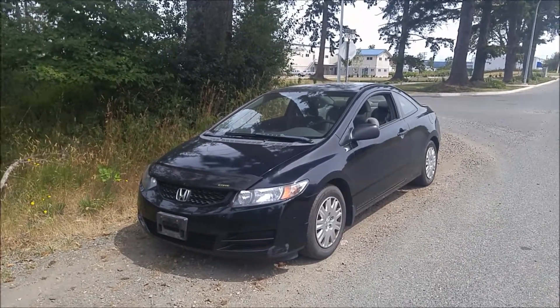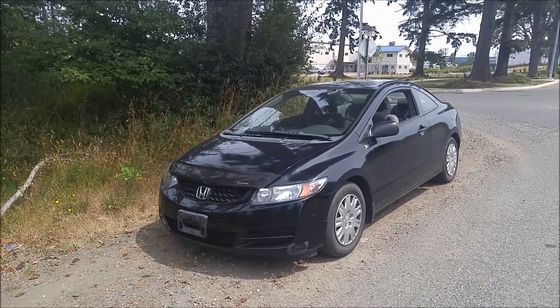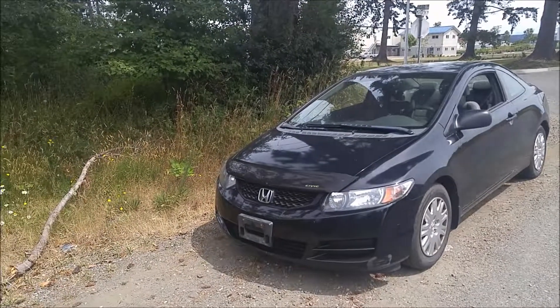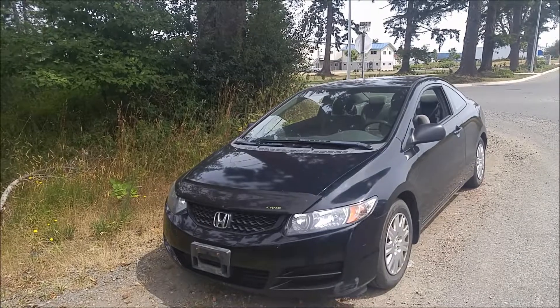Hey there, this is Jastin from North Island Nissan. I wanted to make you a walk-around video on this Honda Civic DX that we have on the lot here. Really clean car, low kilometers for its year.